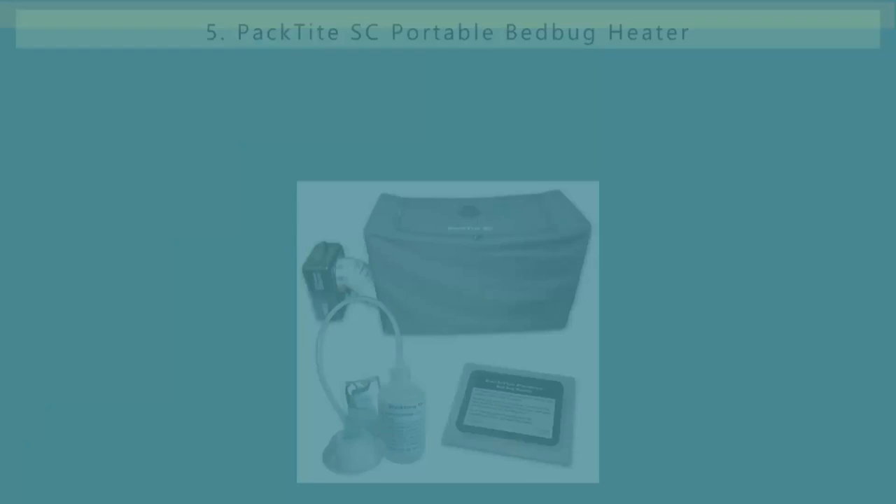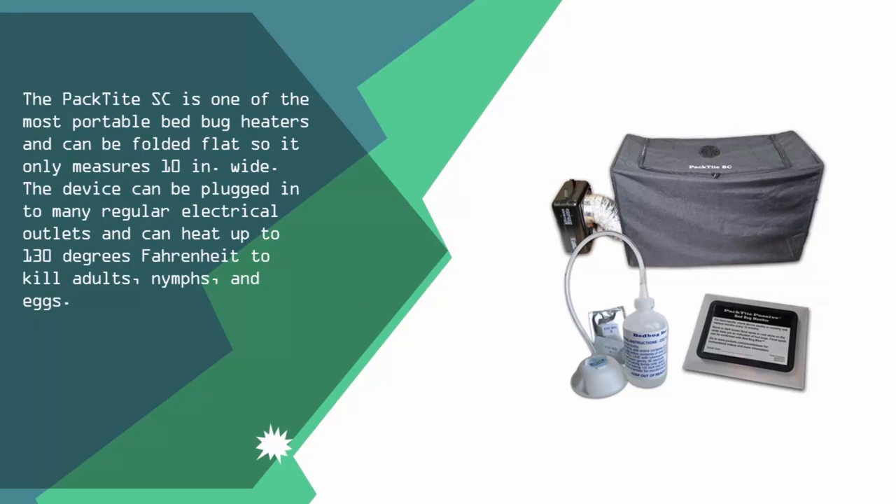Starting our list at number five, the Pactite SC is one of the most portable bed bug heaters and can be folded flat so it only measures 10 inches wide. The device can be plugged into many regular electrical outlets and can heat up to 130 degrees Fahrenheit to kill adults, nymphs, and eggs.